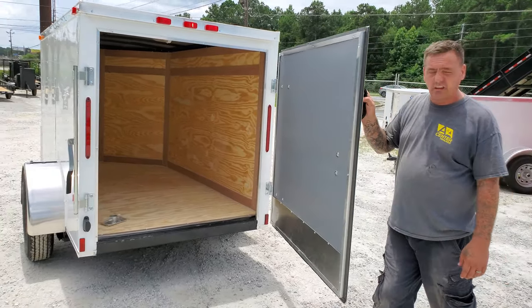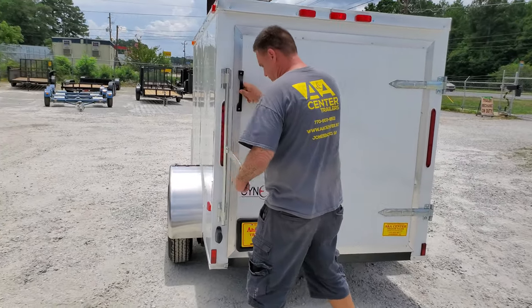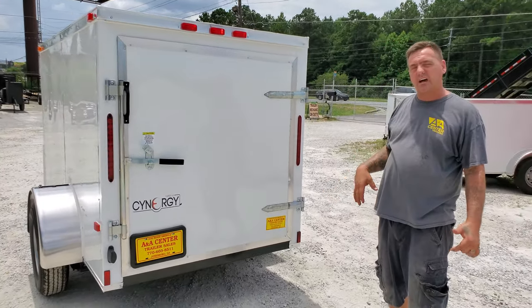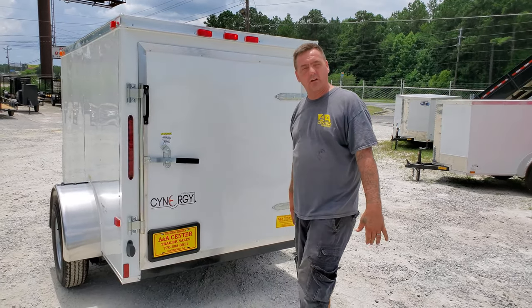This trailer has LED taillights and blinkers. We also have spare tires, locks, and any kind of accessory you can probably think of — we carry in stock.